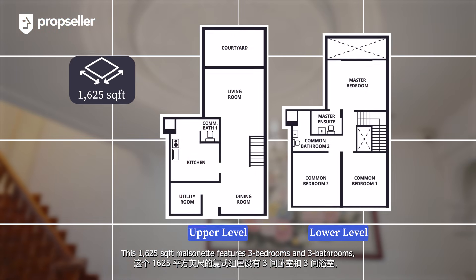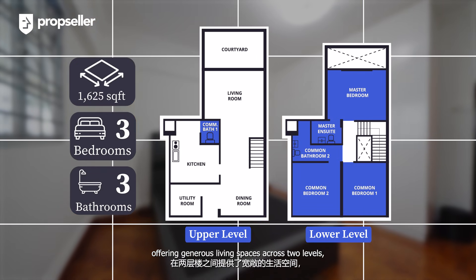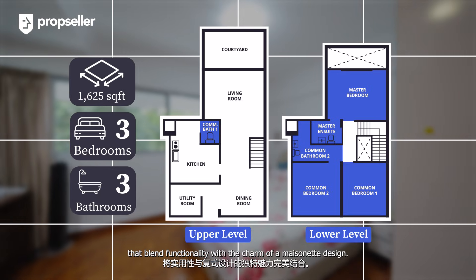This 1,625 square feet mansionette features three bedrooms and three bathrooms, offering generous living space across two levels that blends functionality with the charm of a mansionette design.